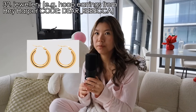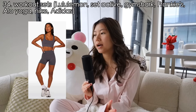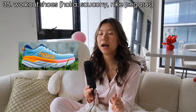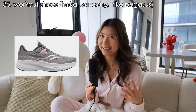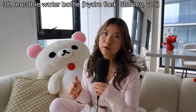The Lululemon Define Jacket, some jewelry — gold hoops are super in right now. Mine are personally from Hey Harper and I have a discount code: DEAR REBECCA. You can also get them from Tiffany's, which also has that really cute trendy necklace. Workout sets from Lululemon, Set Active, Gymshark, Frankie's Bikinis, Alo Yoga, and obviously Nike and Adidas. Running or workout shoes — I've heard Hoka has really great running shoes, which is what Emma Chamberlain wears. Mine are from Saucony because I needed extra support for my knees, and the Nike Pegasus is also a great running shoe.